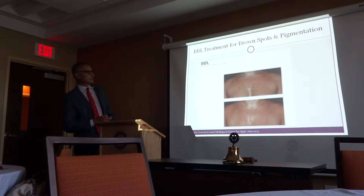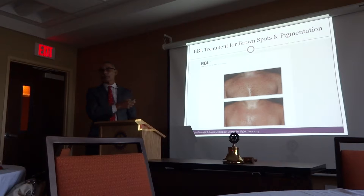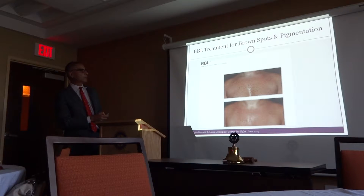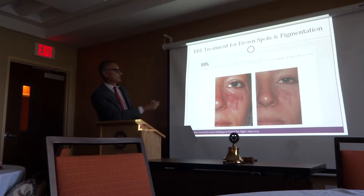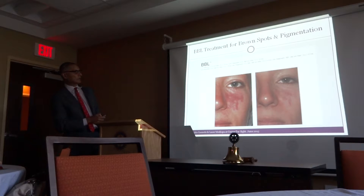Here is the chest — after just a couple of treatments, you can see a big improvement. This is a birthmark — after three treatments, you can see a pretty significant reduction.